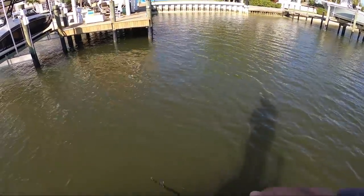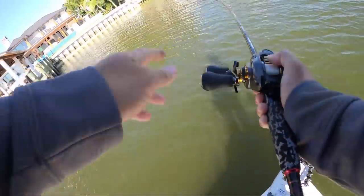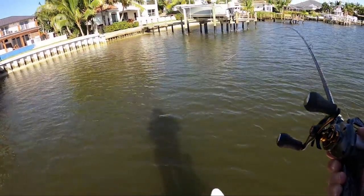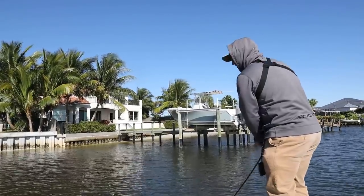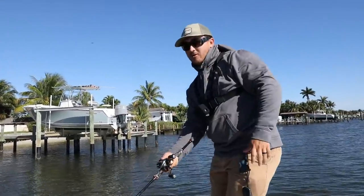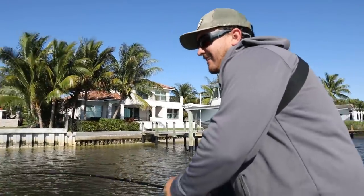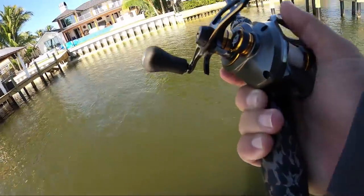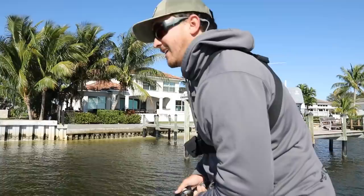There's gotta be a fish on this one — there he is! Called that one, right in the shadow line of that dock piling. I can't even tell if it's the cuda or the snook. Oh, that worked out like it was supposed to, which feels like a rarity. This thing is hooping! Oh, what do we got? I'm really not sure what this is — oh, this is a nice snook!